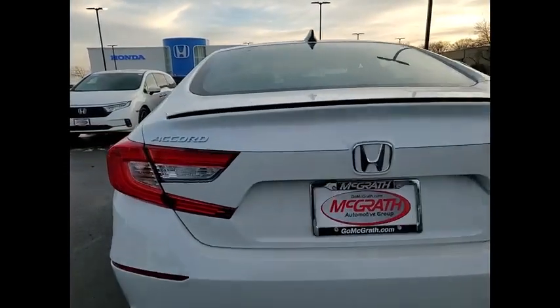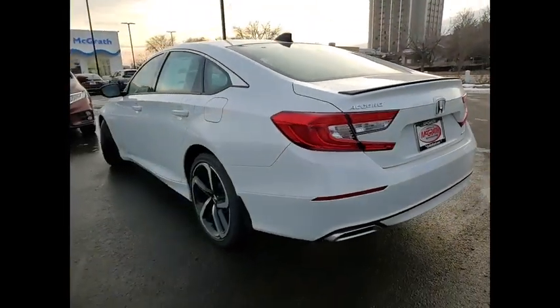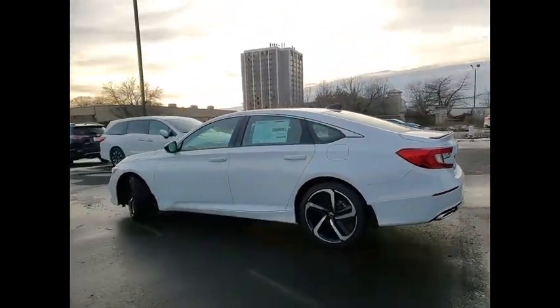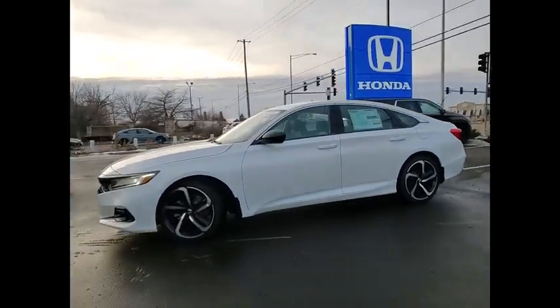Tire pressure monitor, turbocharged, aluminum wheels, rear spoiler, brake assist, traction control, stability control, daytime running lights, LED headlights, four-wheel disc brakes.